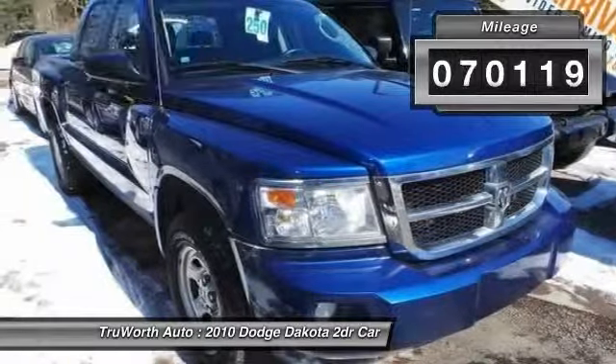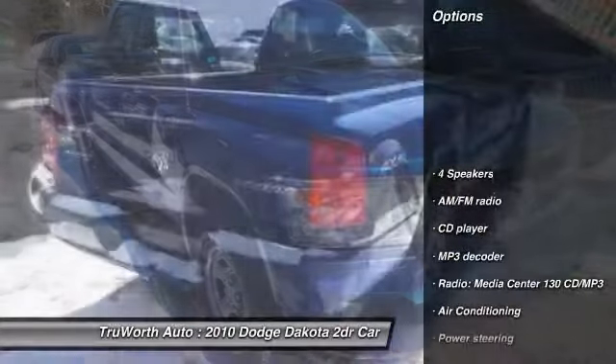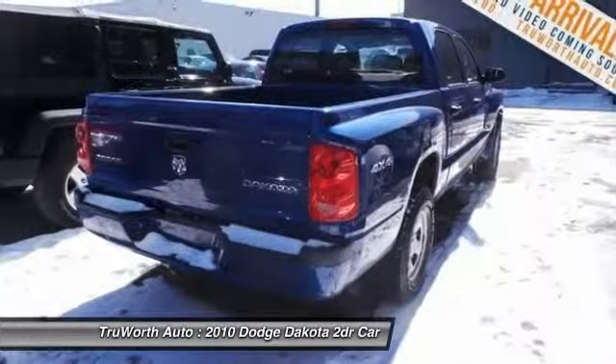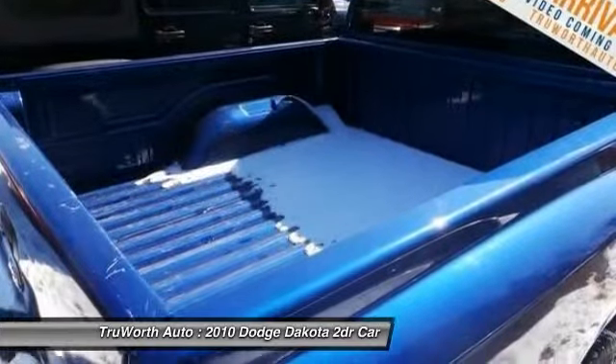This vehicle has less than 75,000 miles. Here are some of this vehicle's great options: traction control, dual airbags, power steering, air conditioning front, cruise control, fog lights, rear window defroster, CD player, tachometer, front reading lamps.